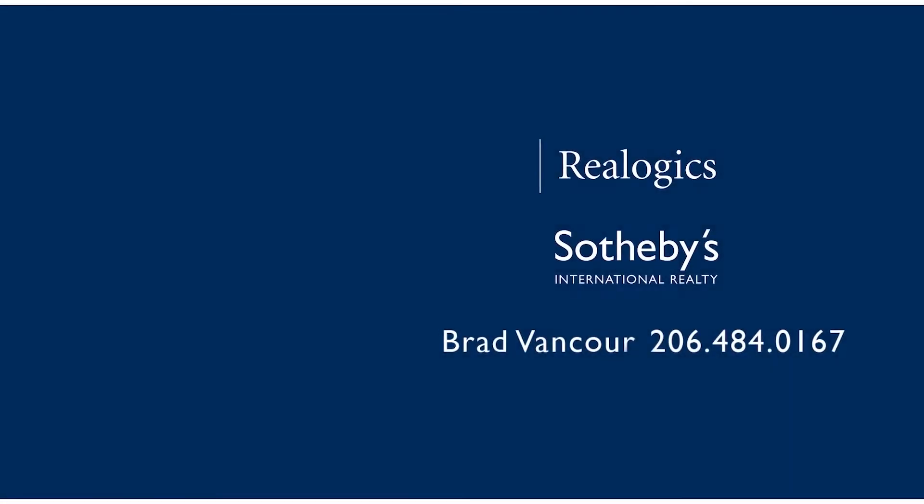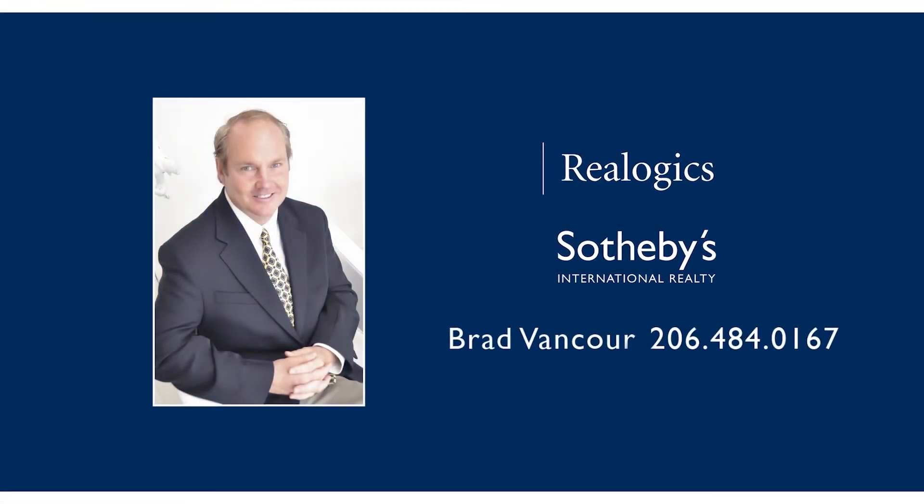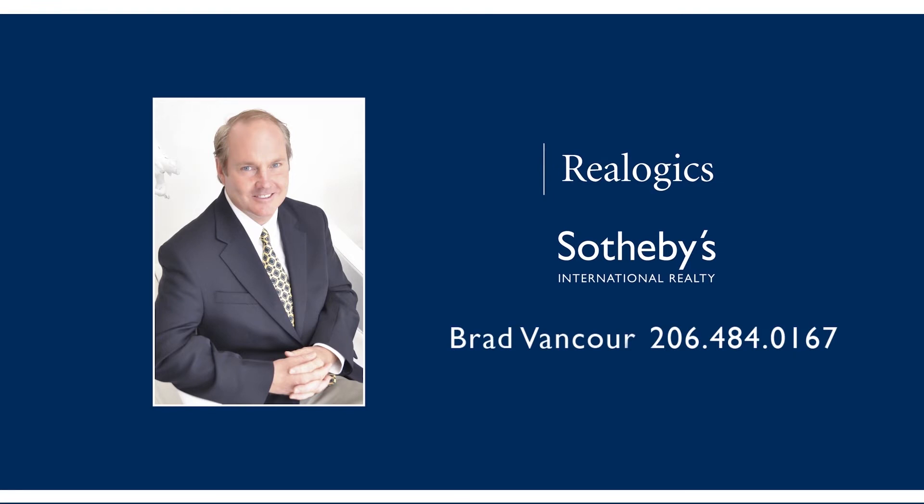For additional information, please contact Brad VanCour at Reologic Sotheby's International Realty.